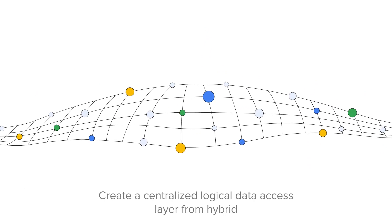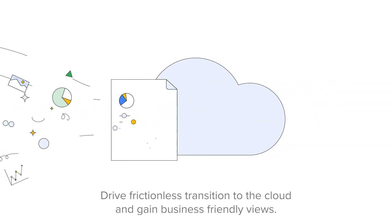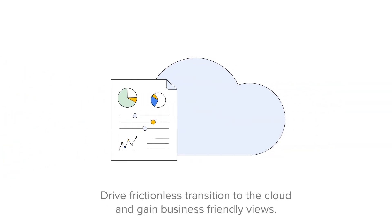Create a centralized logical data access layer from hybrid and multi-cloud data sources with the Denodo platform. Drive frictionless transition to the cloud and gain business-friendly views.